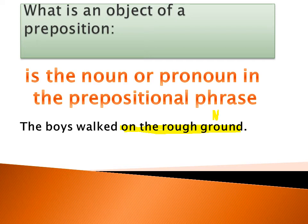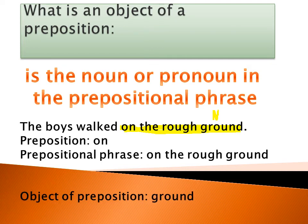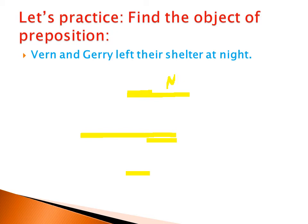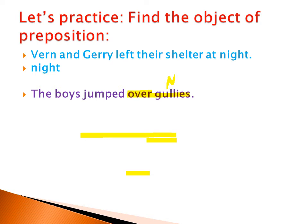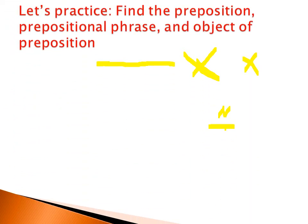The boys walked on the rough ground. The prepositional phrase is 'on the rough ground.' Let's practice finding the object of the preposition using the same sentences. Vern and Jerry left their shelter at night — the object is 'night.' The boys jumped over gullies — the prepositional phrase is 'over gullies.' The noun here is 'gullies,' so 'gullies' is the object of the preposition. Vern fell into a deep crack — find the preposition, prepositional phrase, and object of preposition.